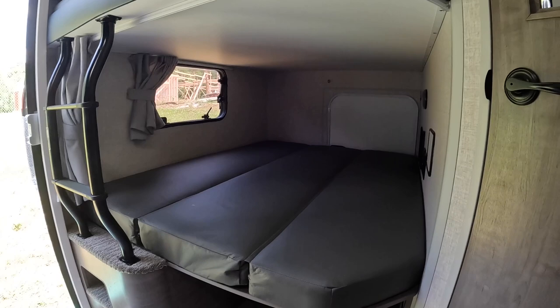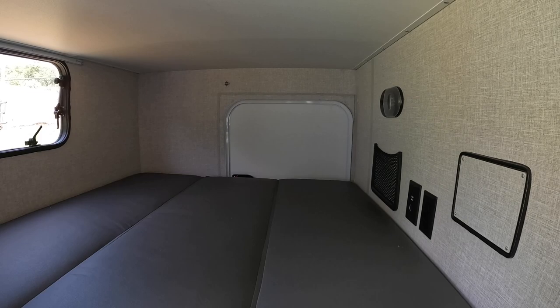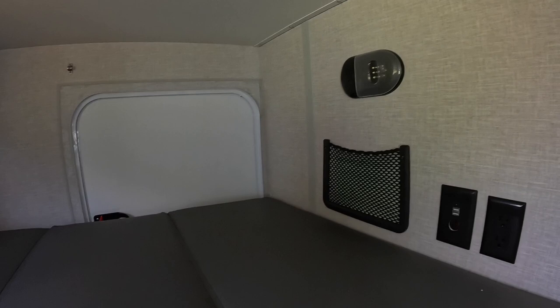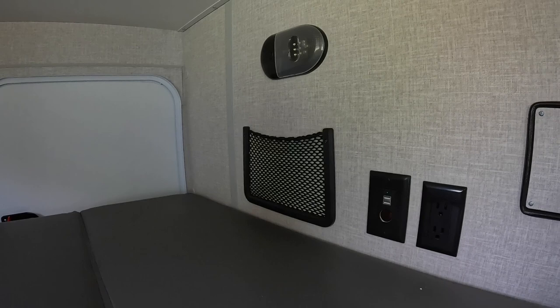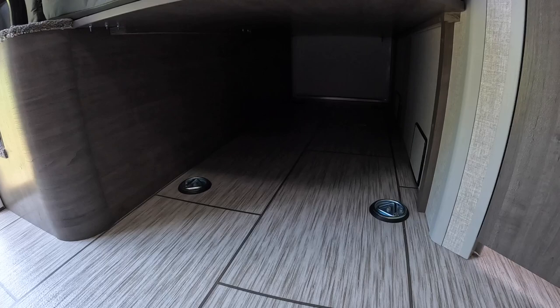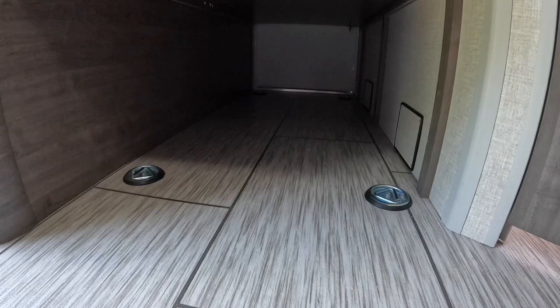The bottom bunk has decent headroom, another opening window, curtains, and a cool little pass-through door on the back that I'll show you on the outside — the kids will have a ball with their own little secret passage. Just like up top, you have a holder on the side, a light, USB and DC outlets, and 110 outlets as well. Underneath there are little tie-down points where you can strap down your belongings for great storage.